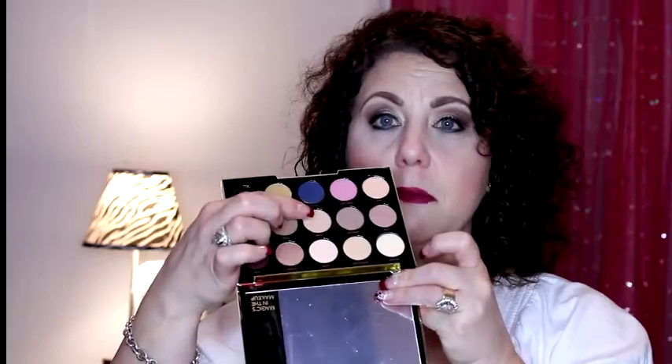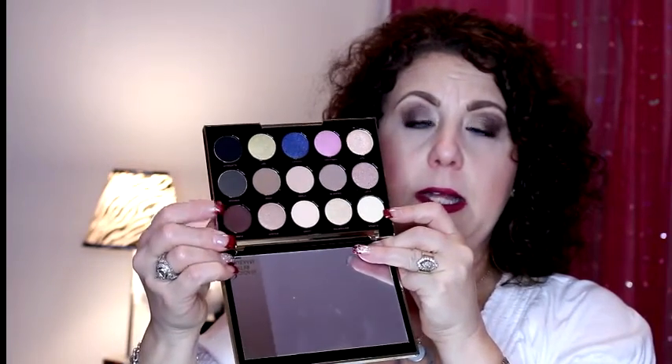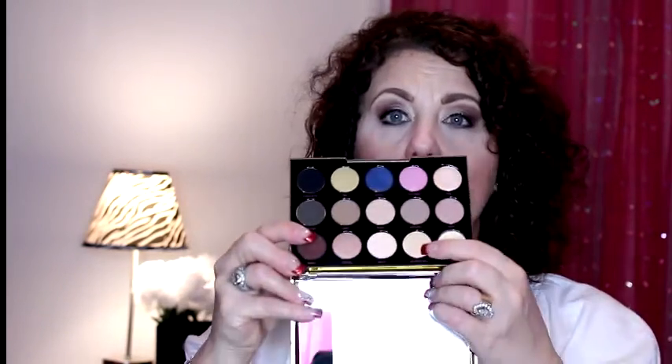Today I have the color Blonde all over my lid, Danger in the crease, Serious in the outer V, and Bath Water on the lid for a little bit of sparkle and shiny goodness. I'll just close my eyes so you can see. I think it's really pretty and I'd wear it again tomorrow.